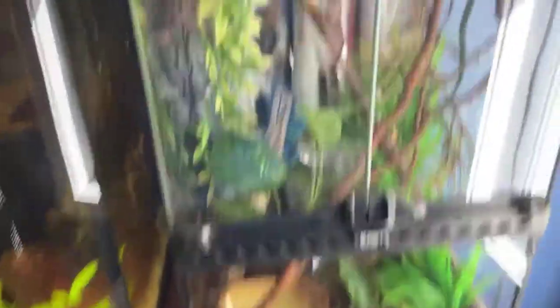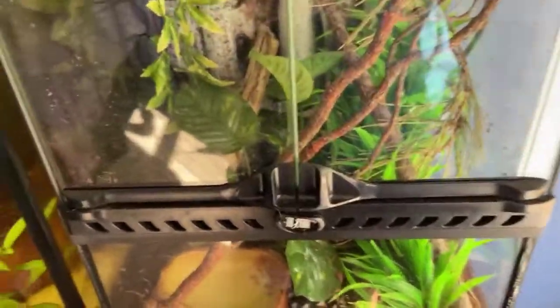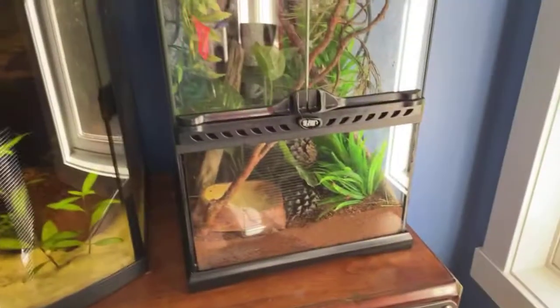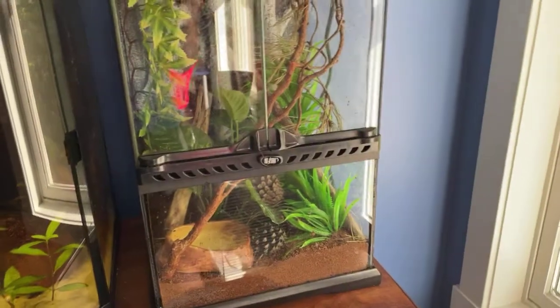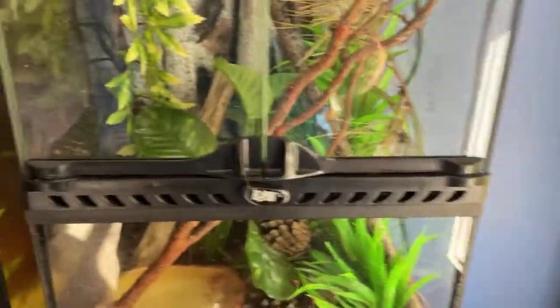The only update I really have is that the frog did die. I don't know how, but one day I came in and he was dead. That's sad, but that's why we're feeding the crickets to the fish.